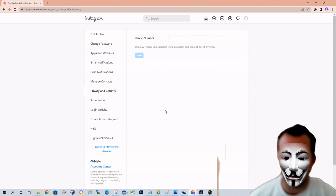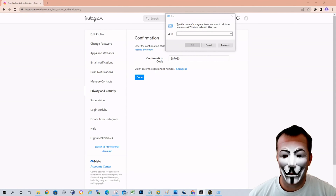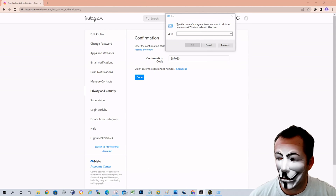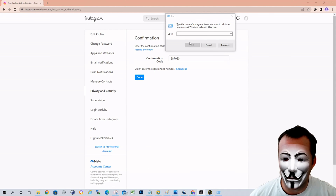I'll pause while I do that so you don't have my phone number. Once you enter your phone number and click next, you should receive a text message with the authentication code, or a confirmation code. You would enter that confirmation code here and then click done.